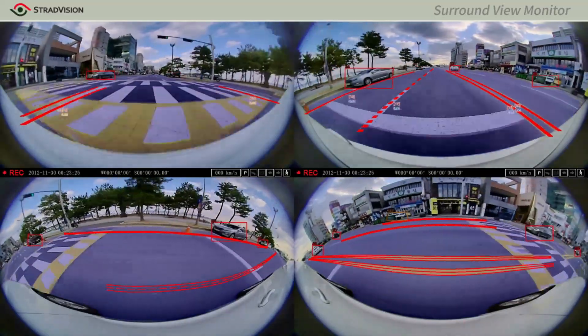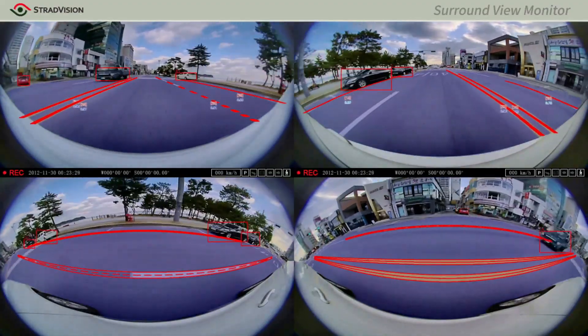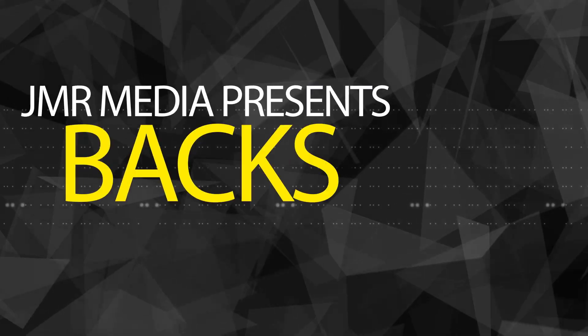SVM is a function that combines multiple cameras to generate a bird-eye view of the car. SVM could be used to give the driver a comprehensive vision around the vehicle to make safe decisions, or to temporarily control the vehicle to steer the car away from danger. SVM is the world's first camera-based AI surround view monitoring software that could save lives around the world.